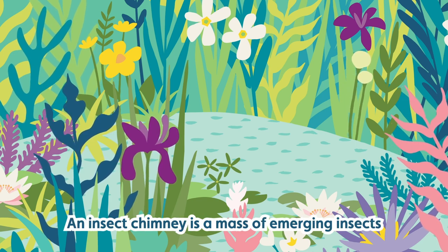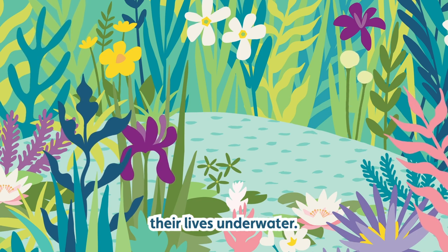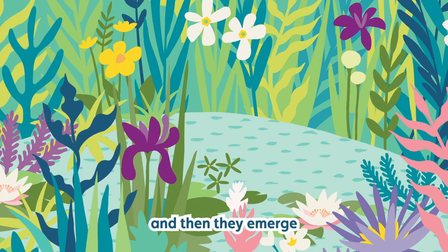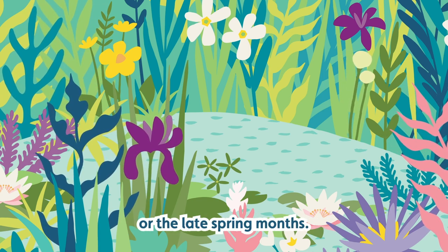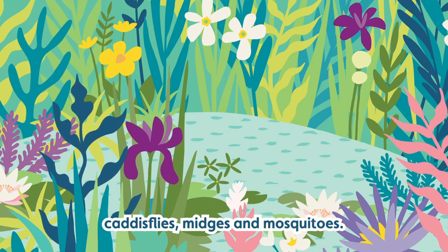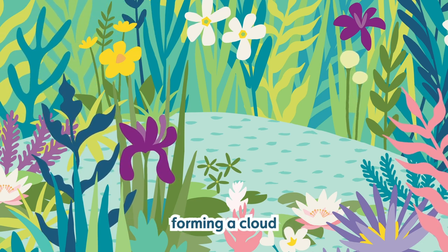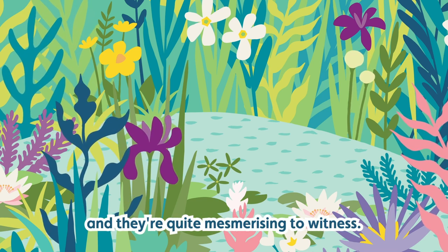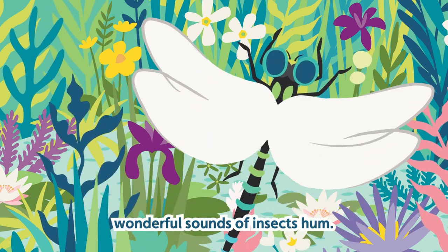An insect chimney is a mass of emerging insects that will have started their lives underwater. They might have spent several years as larvae and nymphs underwater, and then they emerge from the surface of the water in the summer or late spring months — creatures like mayflies, caddisflies, midges and mosquitoes. These will emerge from the surface forming a cloud that looks like a plume of smoke coming off the top of the pond. They're quite mesmerising to witness and you'll also hear wonderful sounds of insect hum.